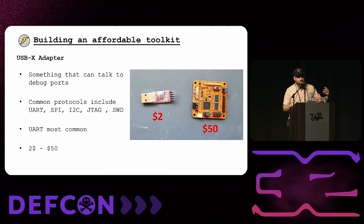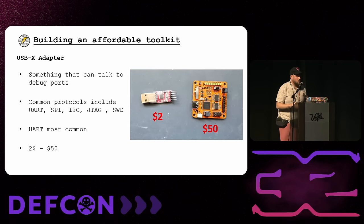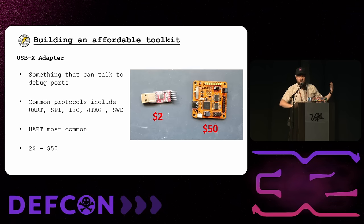The second piece of equipment is a USB to X adapter, where X refers to the protocols that IoT devices use at the hardware level — the debug and test ports. The most common ones are UART, SPI, I2C, JTAG, and SWD. The most common one you'll actually see, and what we're focusing on, is UART. You can get a $2 one that will work for this methodology from AliExpress or Amazon. If you want to future-proof your toolkit, I always recommend the Tigard board — it supports UART, JTAG, SWD, and I2C, and has free training that goes along with it.